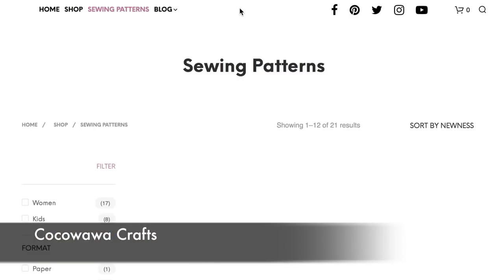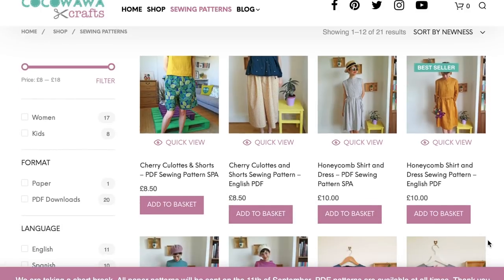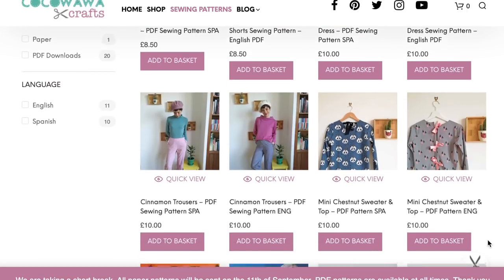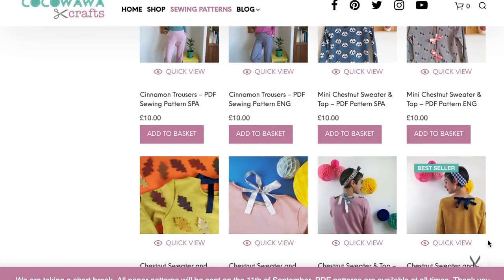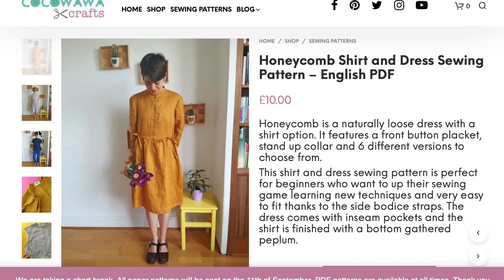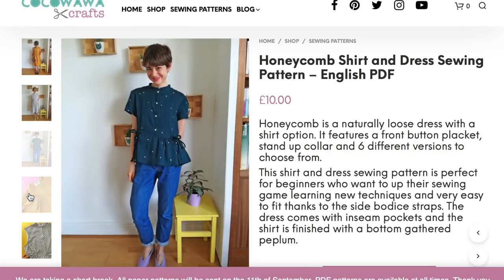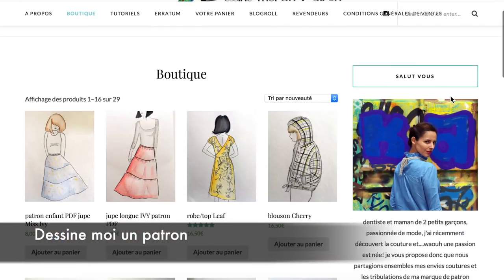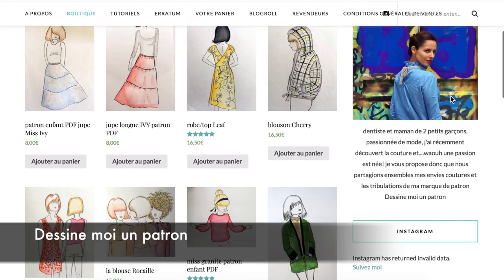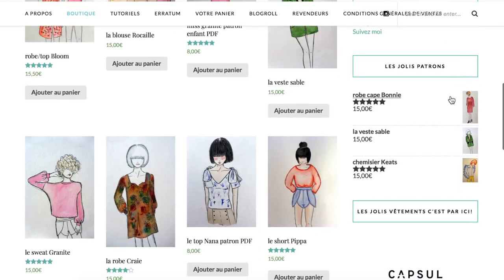Here we have Coco Wawa Crafts. She offers patterns that are very cute — that's the only thing that comes to mind when I look at her website. There are lots of colors, reminiscent a bit of Tilly and the Buttons. She offers instructions in both Spanish and English, which is very cool. The Honeycomb shirt and dress pattern was all over Instagram recently and features lots of great little details. Lastly, there's This and My Pattern — her illustrations are super cute and she has very adorable patterns, all PDF, with patterns for kids as well.